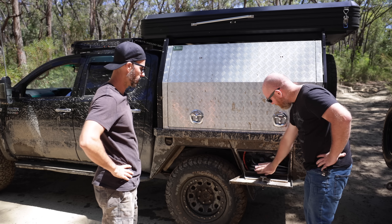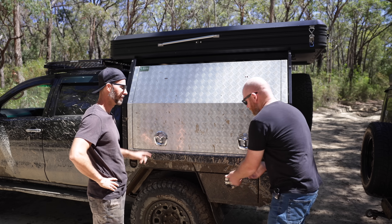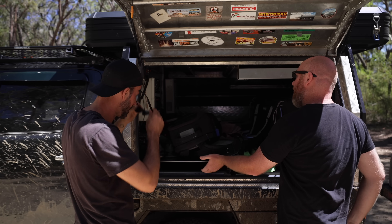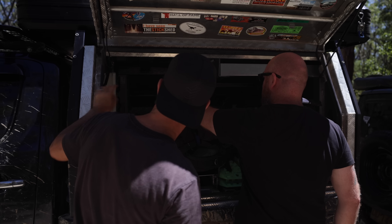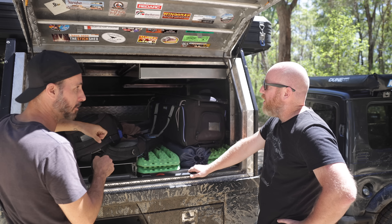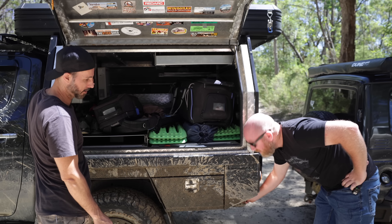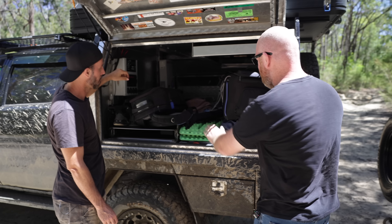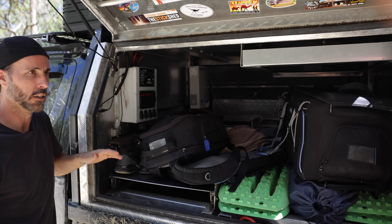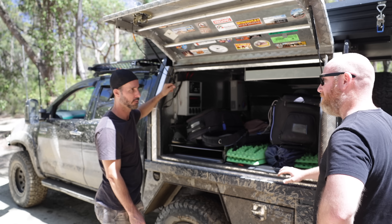You've got the onboard air compressor, so you can air up and down just directly from the car. The drawer has my slide-out kitchen, my second battery, and the hot water system — it's got a hot tap. It's plumbed so I just hook it all up. And I've got the MaxTrax, which are important.